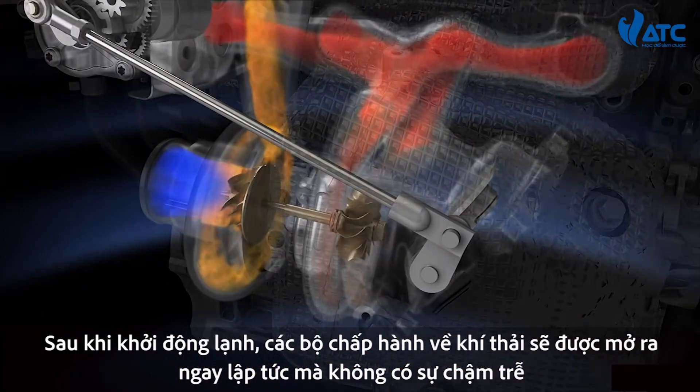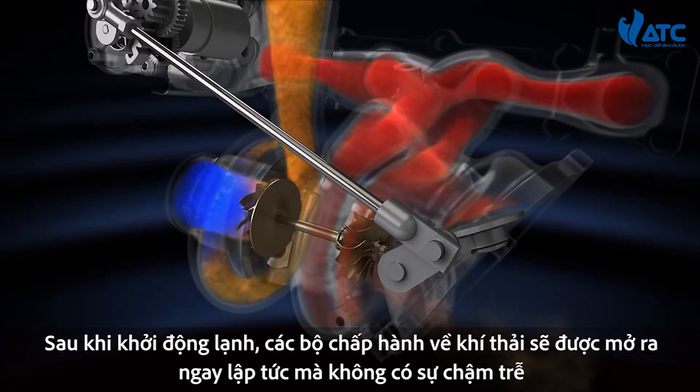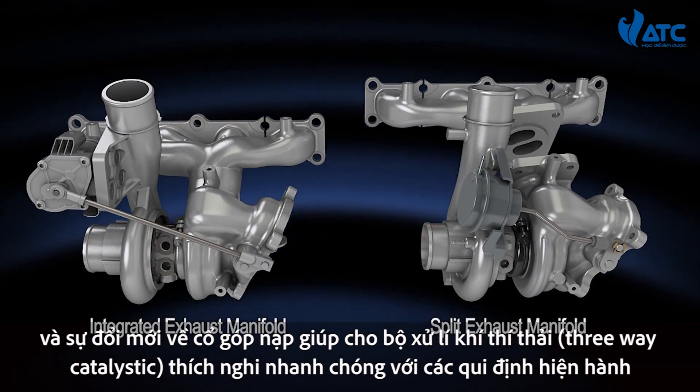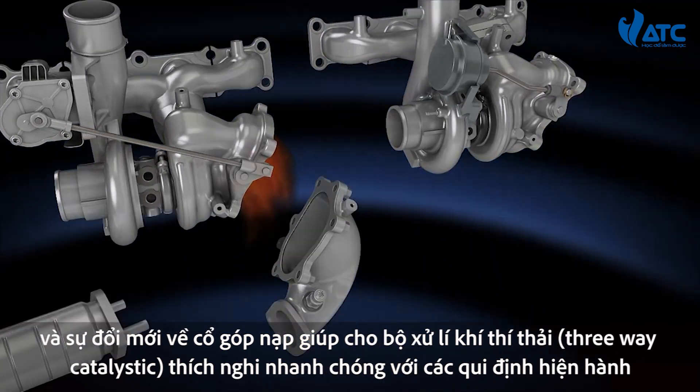After a cold start, the electrical wastegate actuator opens immediately with no delay. And the innovative manifold turbine housing helps to light off the catalyst rapidly to satisfy ULEV2 regulations.